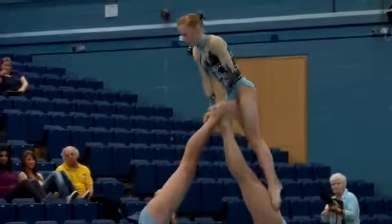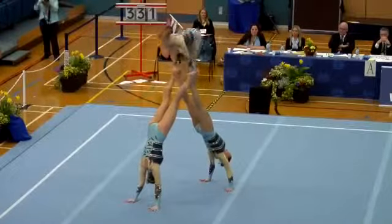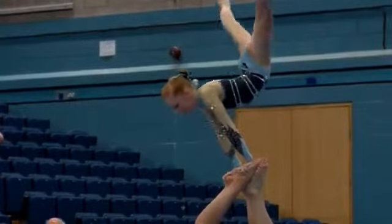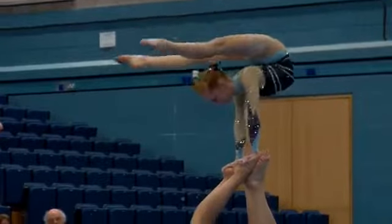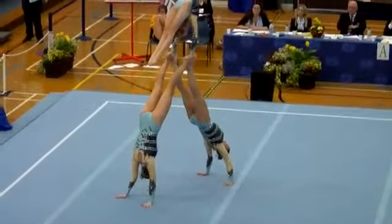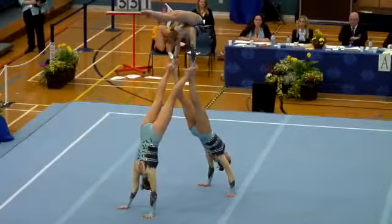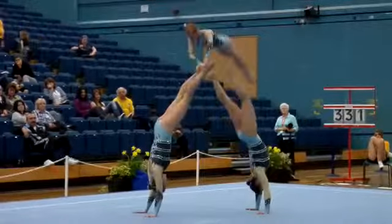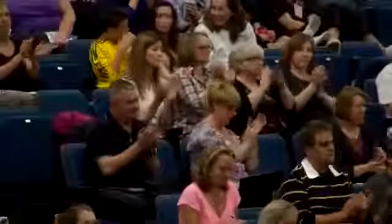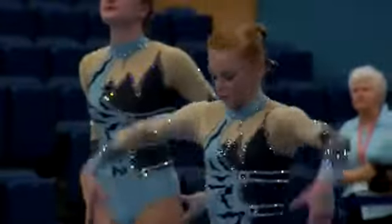Moving on to a variation of a teepee position. Katie very strong in that top planche position, and here showing the over arch Mexican — the judges will be looking for the gymnast's feet to be lower than their hands. A fantastic performance there from the girls, giving them the overall silver medal.